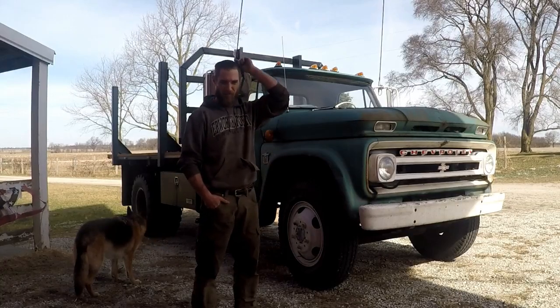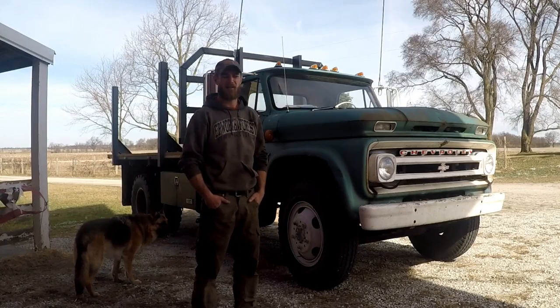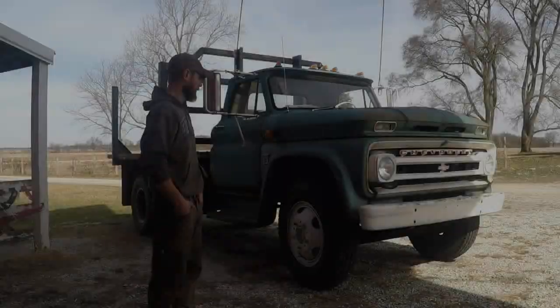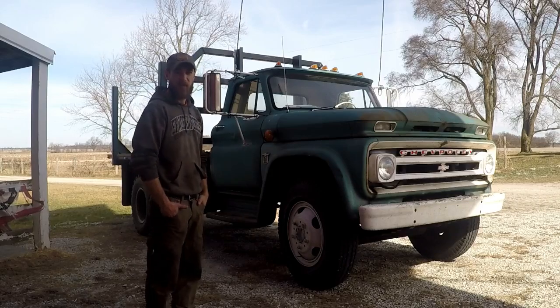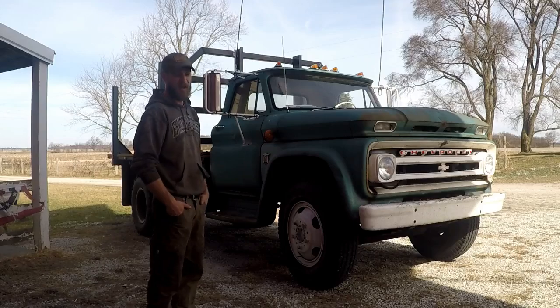From there, it was picked up in the late 2010s by a classic car restorer not too far from me. Too many irons in the fire — he never got around to it, and so that's when I found it.